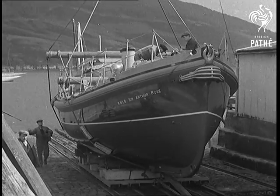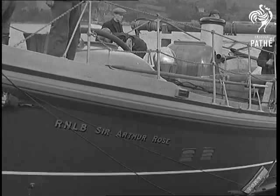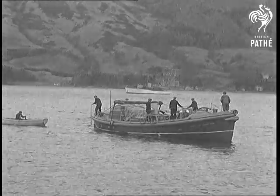The first lifeboat to be built and launched in Scotland takes to the waters of the Clyde. For the first few months of its life, it's to be on show at the Empire Exhibition at Bellahouston Park. But quite apart from that distinction, it's a very unusual lifeboat, as you'll find out in a moment.